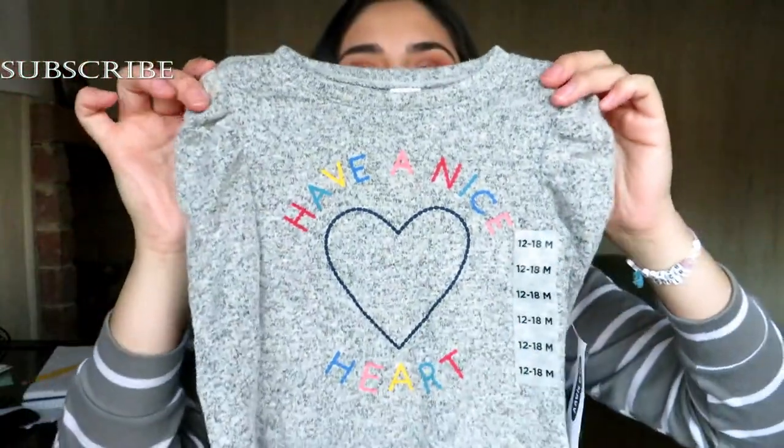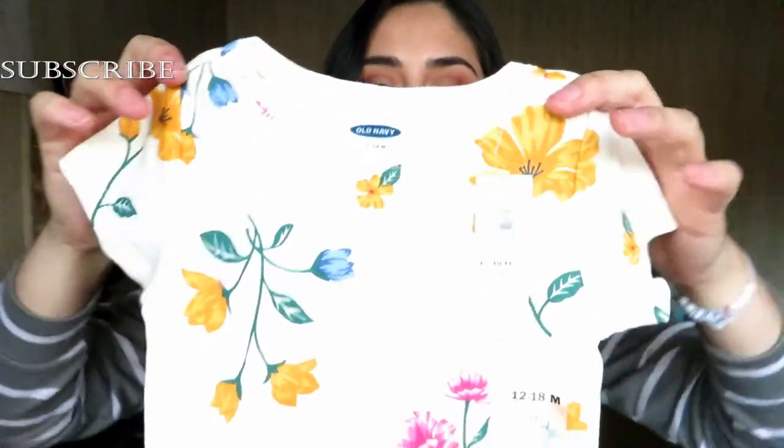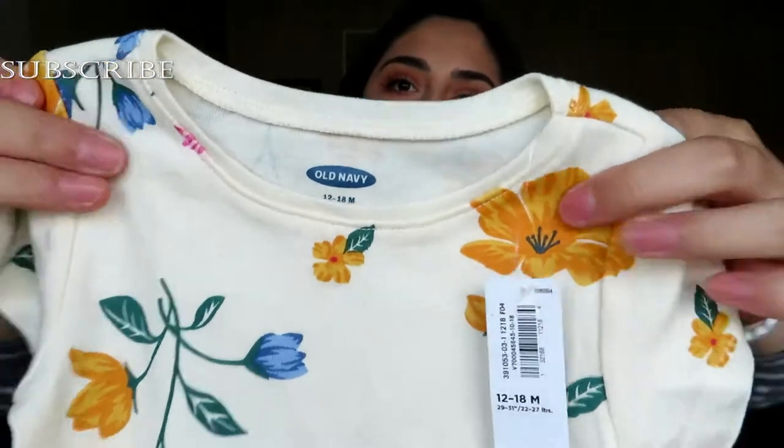The next shirt is a long-sleeve floral print with peplum — I got this in 2T for $5.99. It says 'Have a Nice Heart' in colorful writing and is really soft. I love how the sleeves are puffy. Another item is a bodysuit with a floral print — it's from their newer collection. The one thing I don't like about some of their bodysuits is they don't have folds at the collar, so you have to stretch it and it looks funky afterwards, but the print is flowers so I couldn't resist.